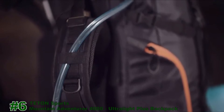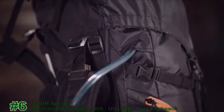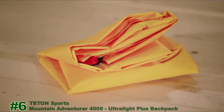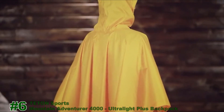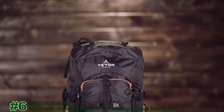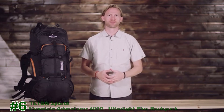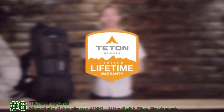The Mountain Adventurer 4000 is also hydration ready, up to 3 liters, with an integrated hook and loop hang tab so you can easily hang your hydration bladder inside the pack. Instead of a rain cover, a tarp poncho is provided that will cover you and your backpack in the case of a downpour, and it also doubles as an emergency shelter. It all adds up to a pack whose versatility will astound you. The Mountain Adventurer 4000, like all Teton Sports products, comes with a limited lifetime warranty.